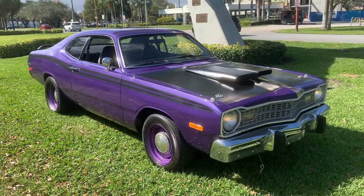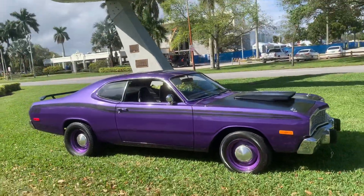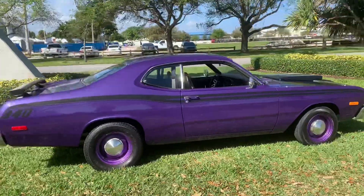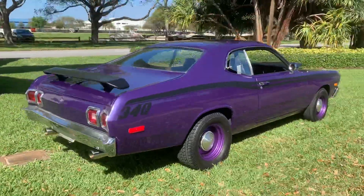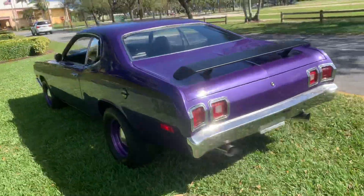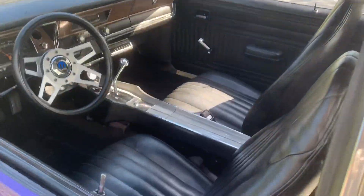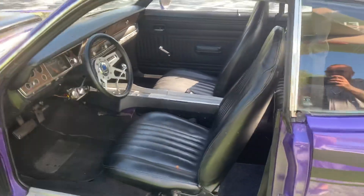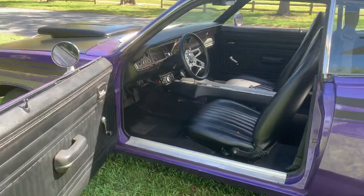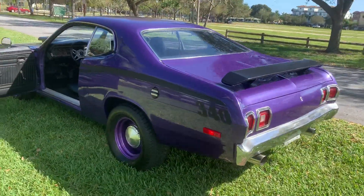This is a turnkey car guys, ready to go. Pick up the phone and call to buy it today. 954-937-8271 — I ship this to your driveway, three to four days depending on where you are.